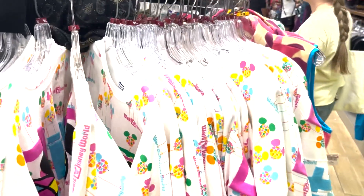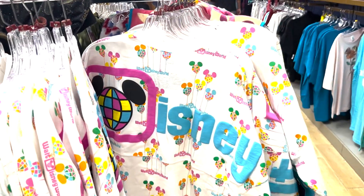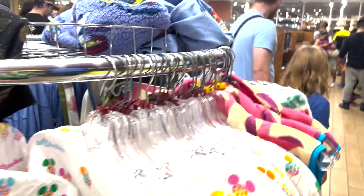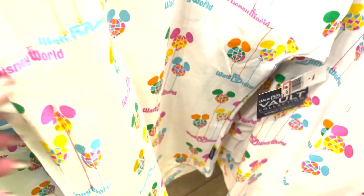We've got some great-looking spirit jerseys over here. Look at that — it's cute! Let's see the price on that. $24.99 — that's a good price. And this is a Walt Disney World Walt Collection spirit jersey.